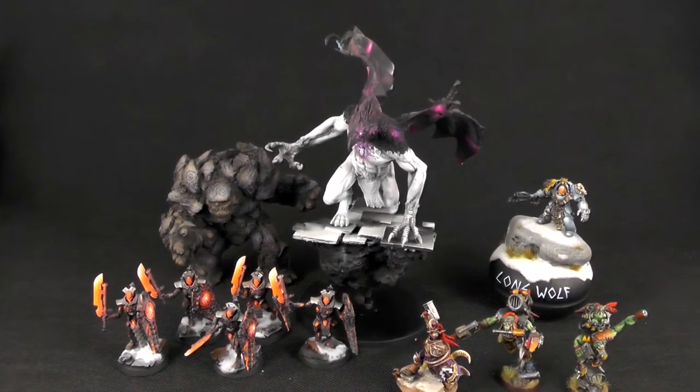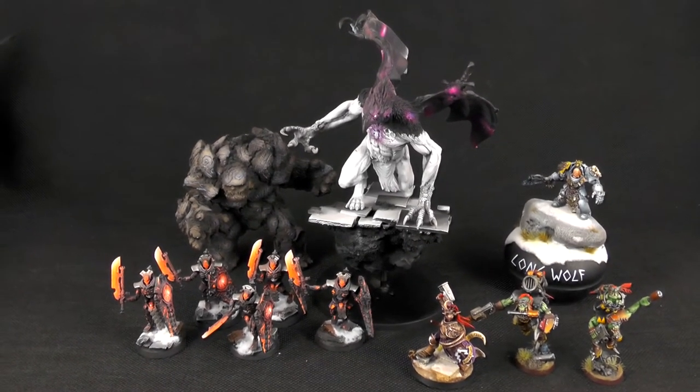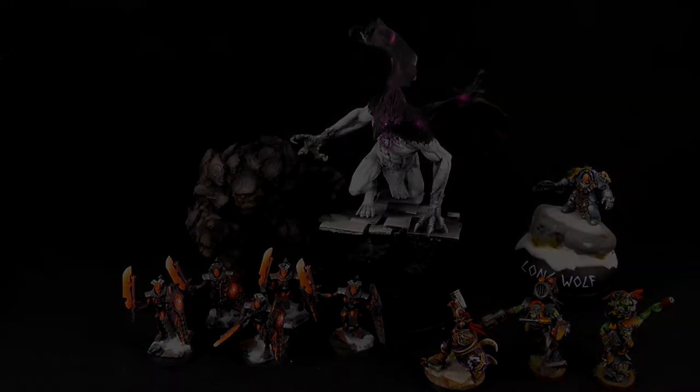Hope you like the models. Hope you want them. Thanks guys, happy bidding — and thank you for helping. Bye-bye.